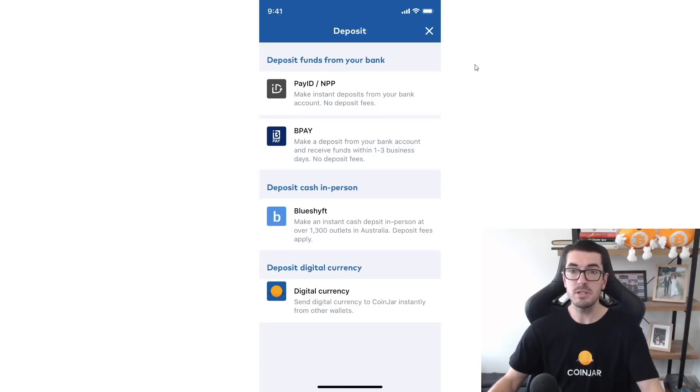Now for the ways to deposit and fund your account. There's PayID or the New Payments Platform, which has no fees. BPAY can take a couple of business days but also has no fees. BlueShift is one some of you will be familiar with — I'll link that in the description. This is where you can drop off cash in person at news agents or other businesses that support BlueShift. On their website they have a map — type in your postcode and it shows nearby locations. You go in, drop off the cash, show your ID, give your Bitcoin address, and there's a small fee for that convenience.